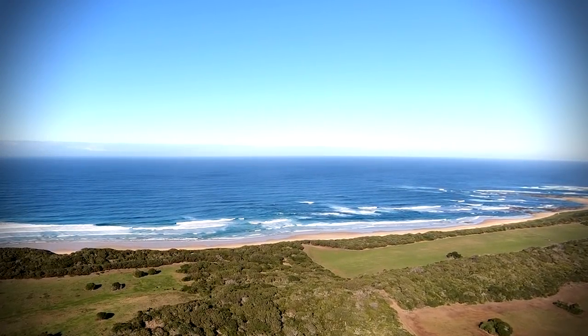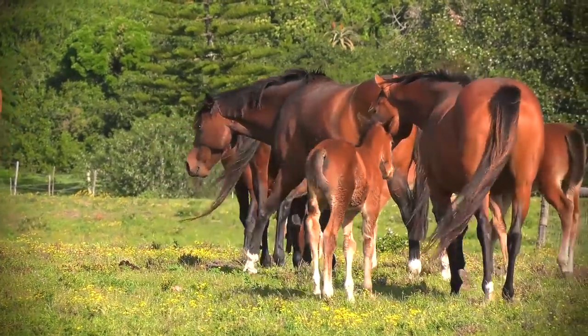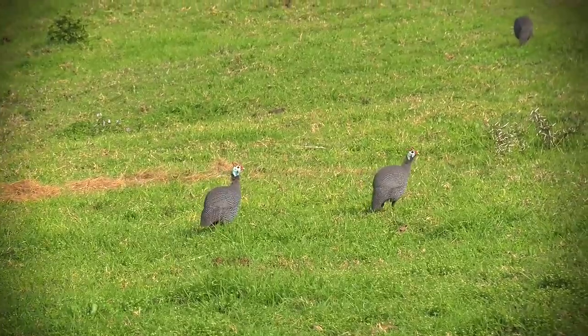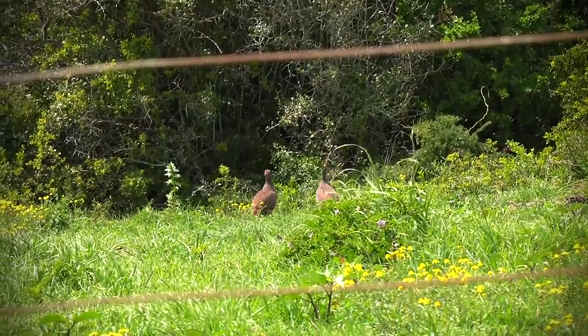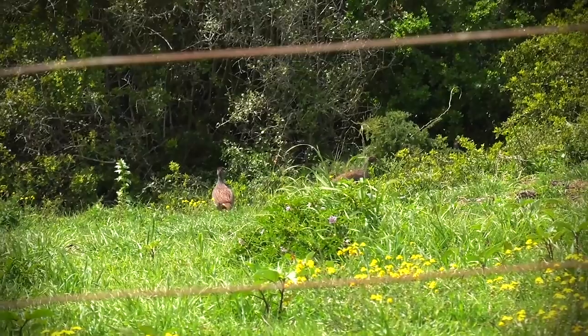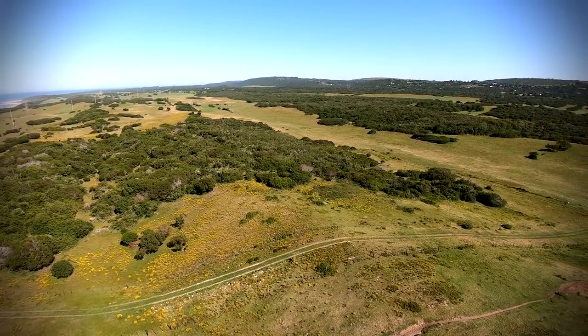This time on Air Arms TV, I'm out on the coastal belt of the Eastern Cape, hunting on a local horse farm. The farmer has asked us to come out here and take care of some of these pest birds that are making a nuisance of themselves on the property. He has also told us that there are some good eating birds here, so we're going to be looking for both.